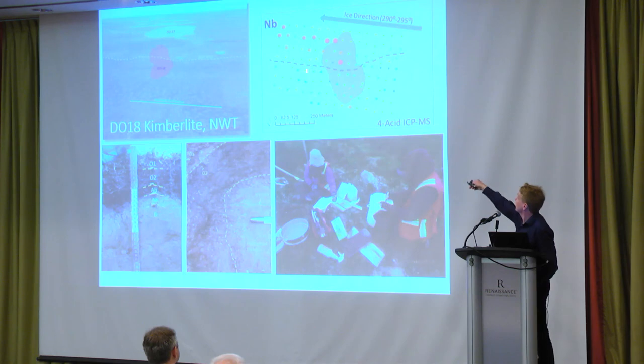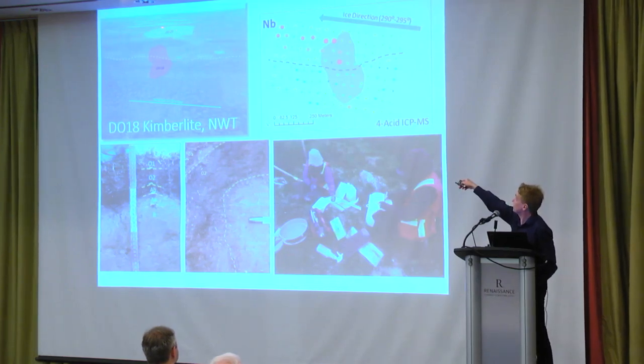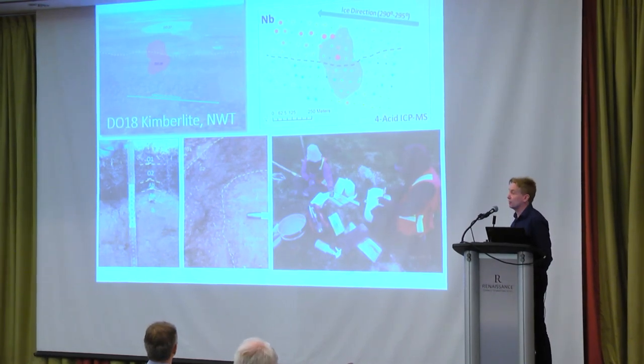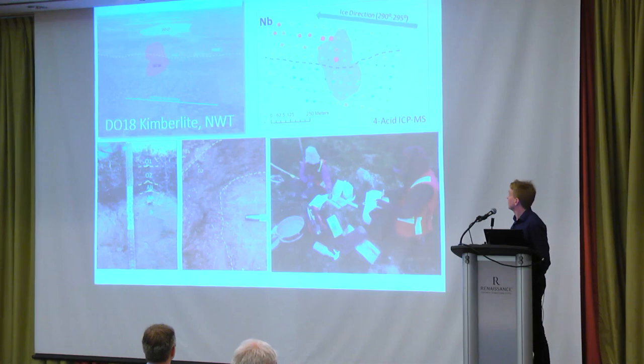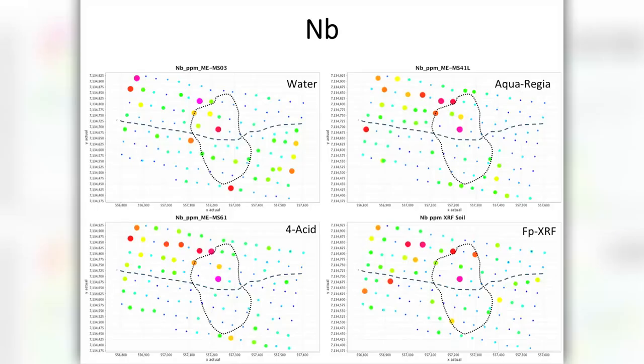You'll notice this topographic break — the bottom half is much more dead. This is actually an area of lower elevation, and in all probability the lake was much larger at one point; this area is covered with very thin lake sediments that are burying the geochemical signature. So let's have a look at some of the data.